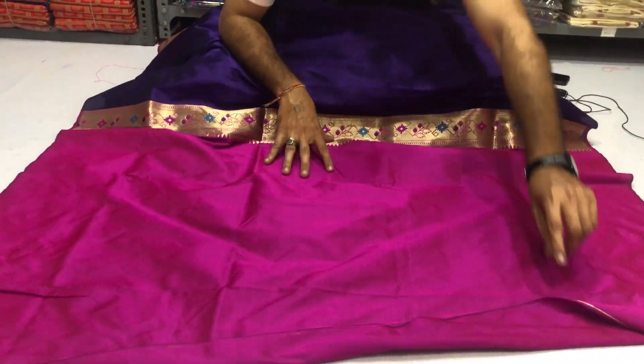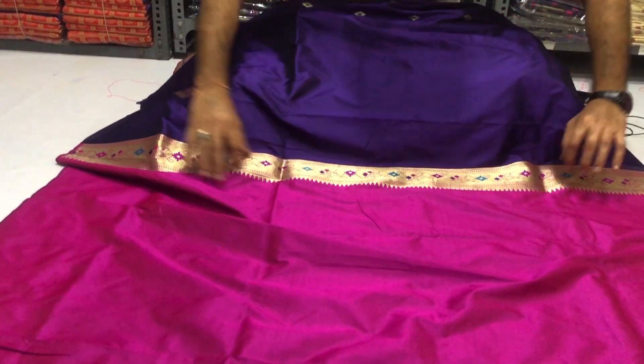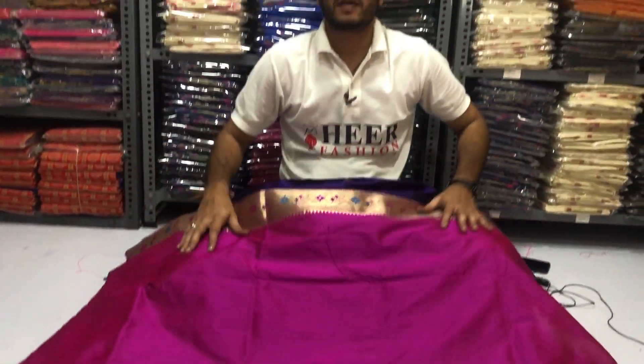Total length 6.3 meter with 80 centimeter contrast blouse piece with golden zari designer border. You will get best quality only at heerfashion.com.